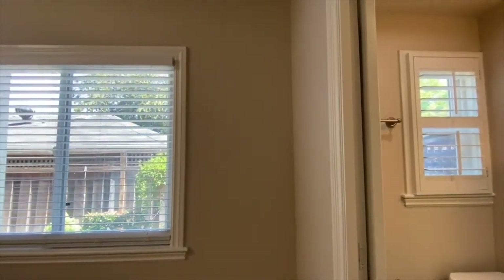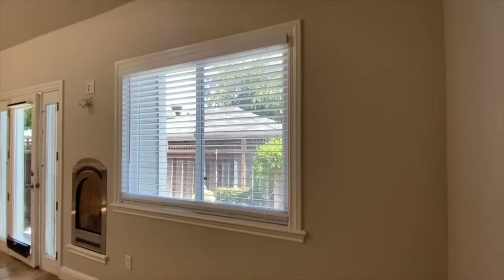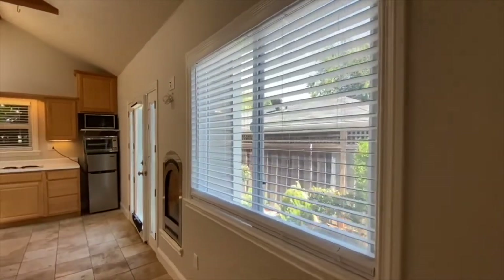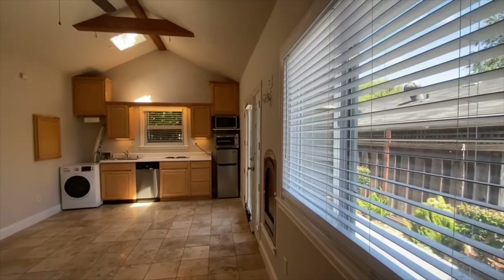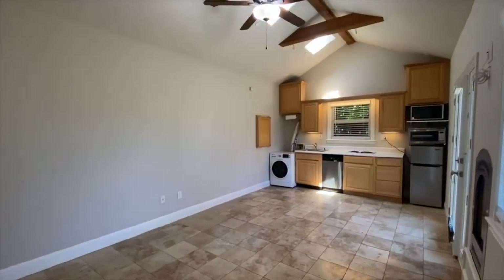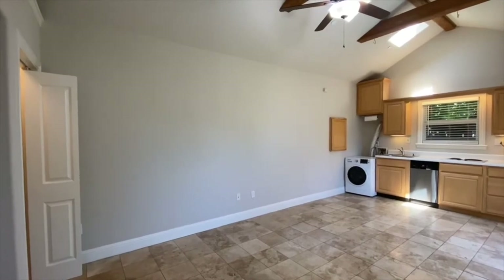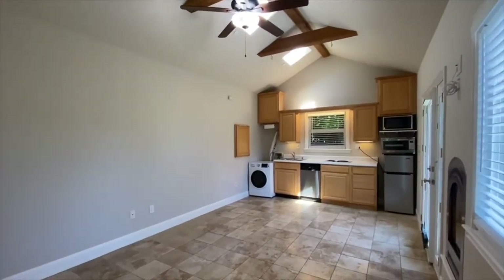The really nice thing about this unit again is the neutral colors — it feels much, much larger than what it really is, which is a cool thing because you don't want to feel like you're living in a small space. As long as you go with a minimalistic lifestyle and don't bring in too many items, this is a very comfortable unit and everybody that's lived here has been very happy with it. It's a nice quiet setting — it really feels like you're out in the country. The tall ceilings, tile floors, neutral colors, and the private patio area all help with that.